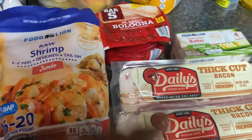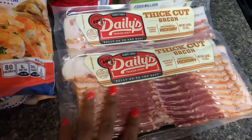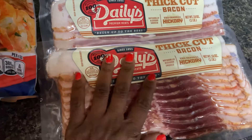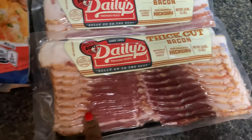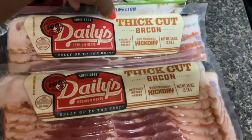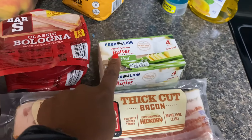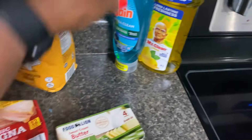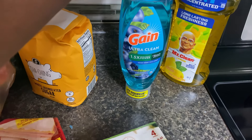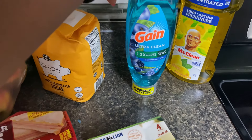The kids asked for lunch meat — bologna was cheap at $1.59 so I picked up two. Bacon was on sale; this is a brand I don't normally get, but I'll get the brand that's on sale. The thick cut is what I like and it was $6.99 buy one get one free, which was still cheaper than any other brand. They also asked for butter.